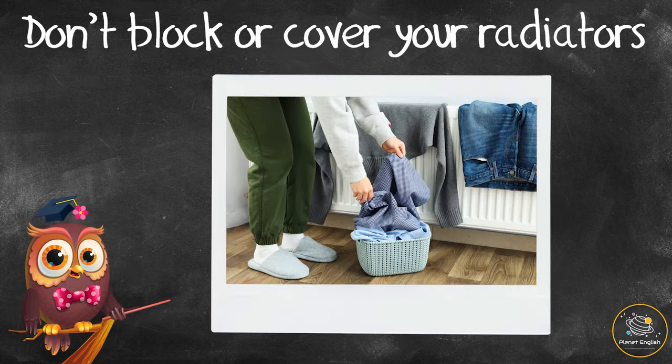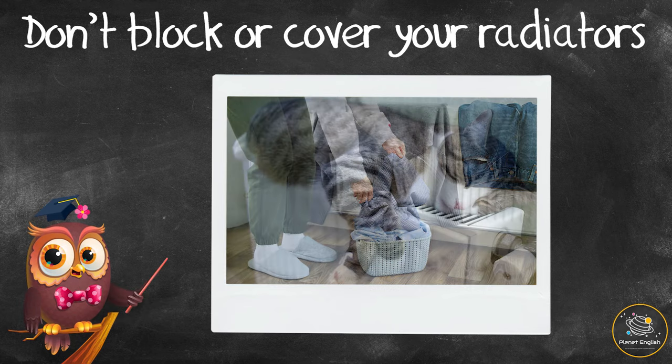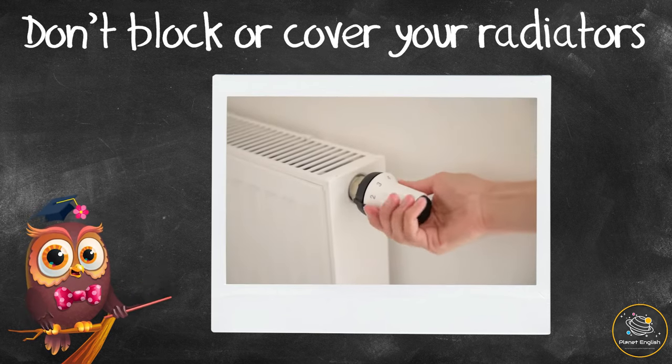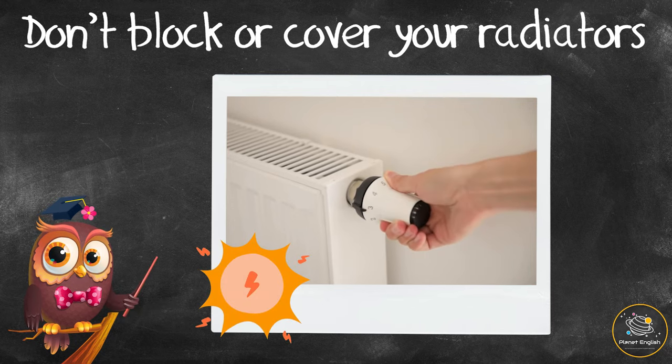Don't block or cover your radiators. Try not to leave items on or next to the radiator, as this blocks the airflow and causes less heat to be released. This means the radiator needs to work harder, which uses more energy and costs more money.